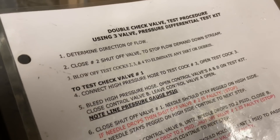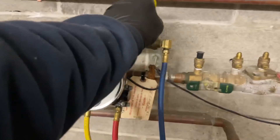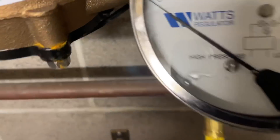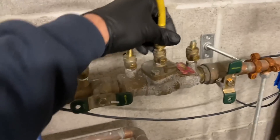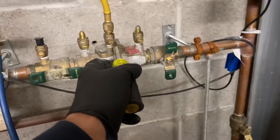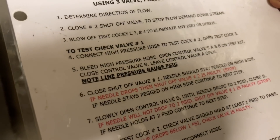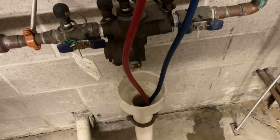Number four: connect the high-pressure hose to test cock number three. First, I'm going to close all the valves — valve A, valve B, valve C. The high-pressure hose is the yellow one. We're going to connect it to test cock number three — Mikey Pipes does it again. Now open test cock number three. Next, bleed the high-pressure hose by opening control valves A and B on the test kit, then close control valve B. Opening A and B bleeds the air out — and now we close B.